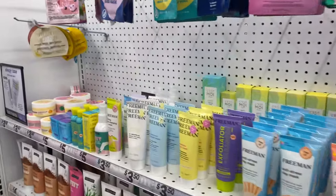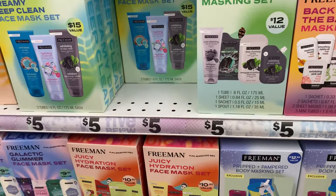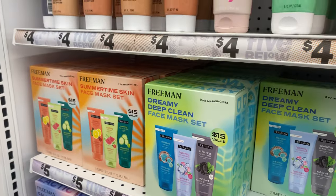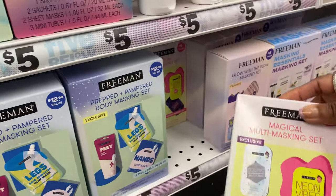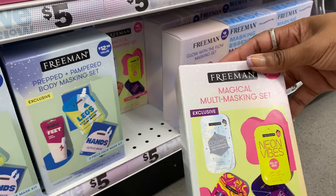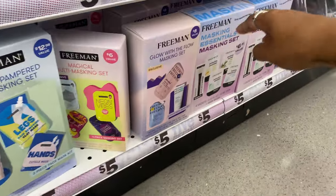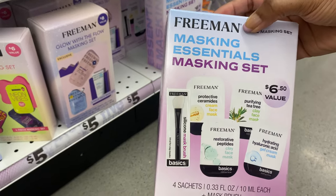Let's see if Freeman has any new products. They've been doing a lot of cute little sets for five dollars. I'm seeing the back to basics, deluxe detox, dreamy deep clean, summertime skin, juicy hydration, and prepped and pampered sets. This one looks new - the magical multi-tasking mask set with a cosmic holographic bath mask, neon vice pillow mask, marble pillow mask, and a purple cosmic pillow mask.